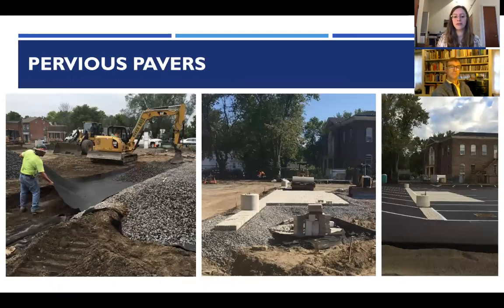The pervious pavers didn't have water level measured, but here are photos of them being installed. There is a gravel sub-base, and while the block pavers themselves are not pervious, water is able to go through the cracks between them where there is a very fine gravel and soak into the soil.